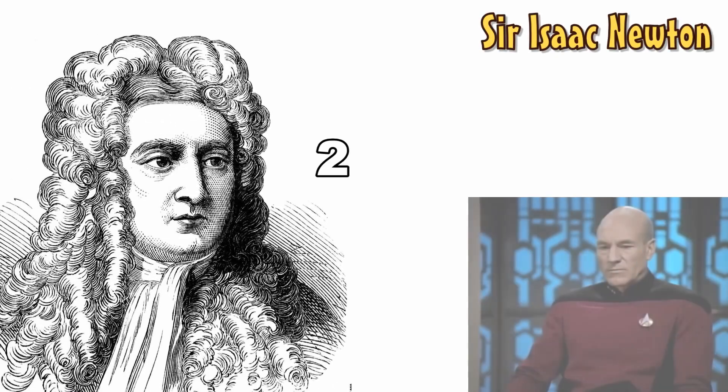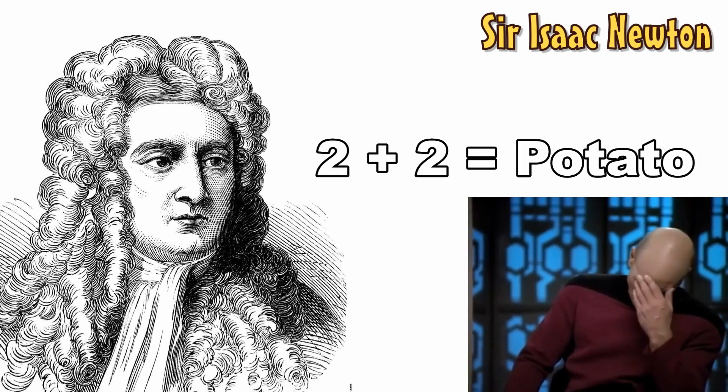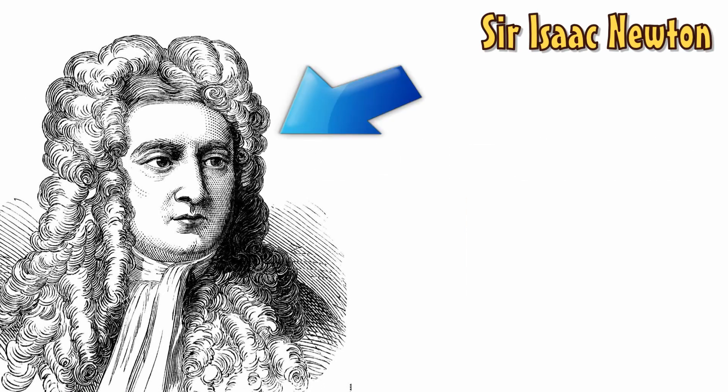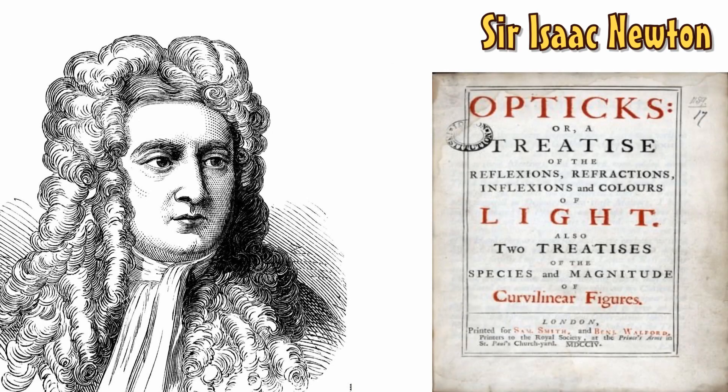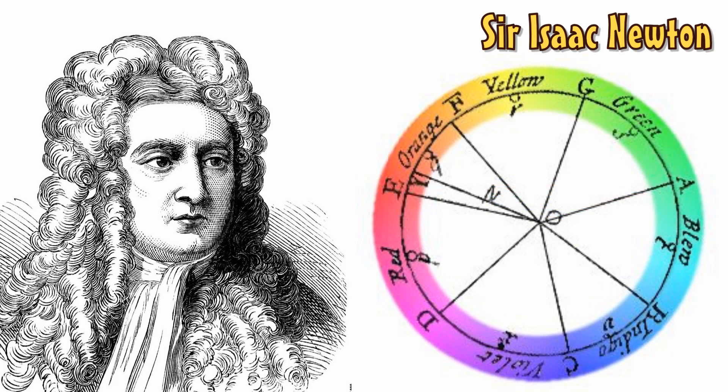Although Isaac Newton is now well known for his work in the field of mathematics, he also turned his gargantuan noggin to colour theory. In 1672, Newton published his now classic work, Optics. Newton was able to demonstrate that white light, when shone through a prism, separates into the full spectrum of colour. He also created the very first colour wheel by simply joining either end of the spectrum, thus forming a circle.